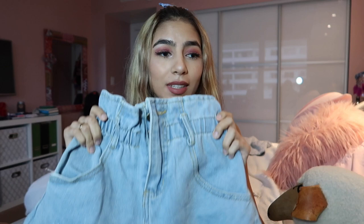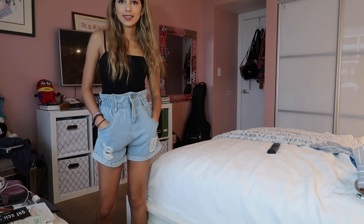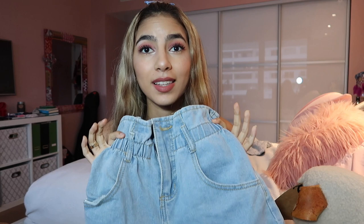First, we're going to start with the Shein stuff. The first thing I ordered were these paper bag shorts. I've really been wanting some of these and I saw them on there. They were $12.80. I think they're super cute — I already wore them. They're really comfortable and the material is pretty good. They're a little bit too high-waisted for me, but maybe that's just the look. I really like them.